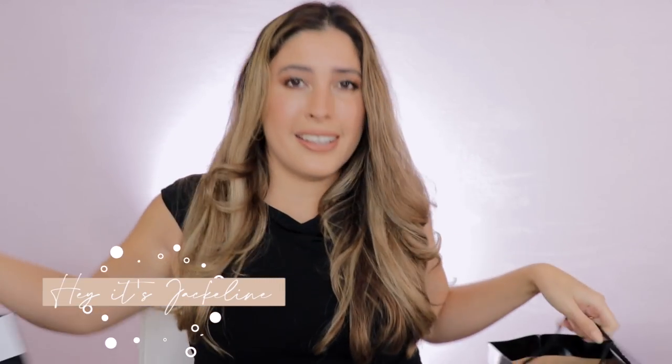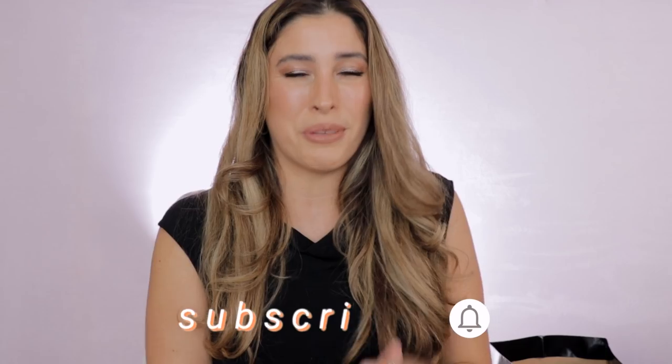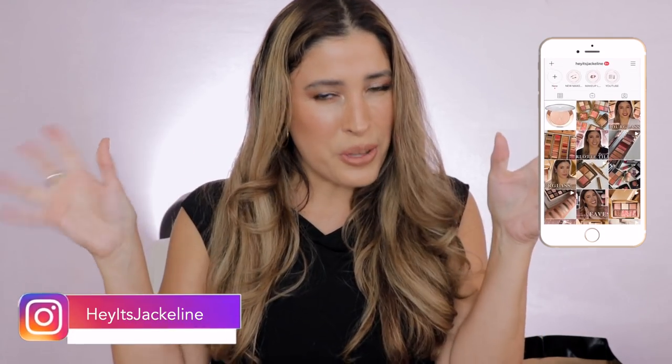Hey friends, it's Jacqueline here. In today's video I will be sharing with you my Sephora Holiday Savings Event haul. Before we get started, if you're new here I hope you can subscribe to my channel, ring that notification bell so you don't miss any of my vlogs, and follow me on Instagram. If you want to know what I've been shopping during this Sephora Holiday Savings Event, just keep on watching.